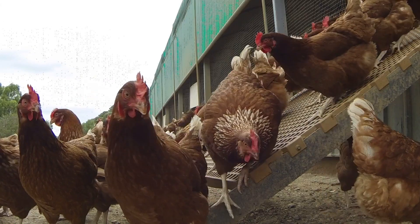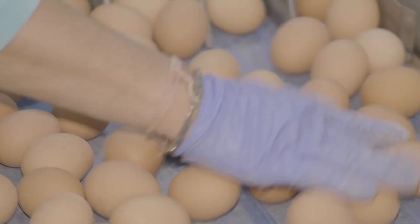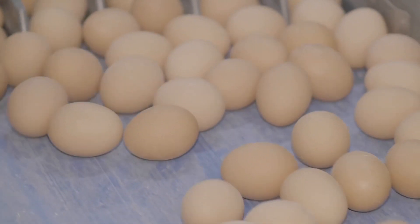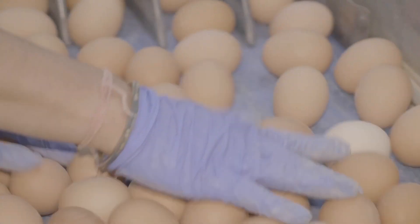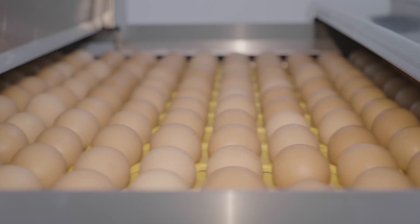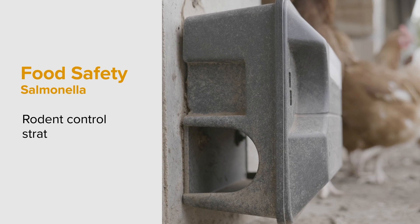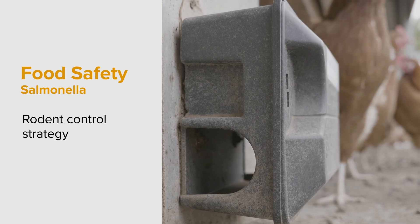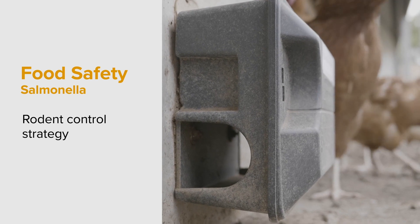Salmonella can also live in the faeces and intestines of hens. If salmonella is on the shell of an egg or inside an egg, it can be spread to humans when they handle or eat eggs. So it's important that everything possible is done to make sure the eggs are not contaminated. The rodent control strategy is a vital part of maintaining food safety, as rodents can spread salmonella throughout the production line.